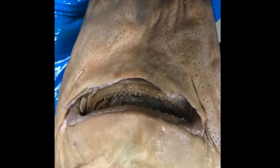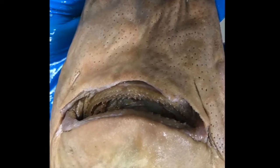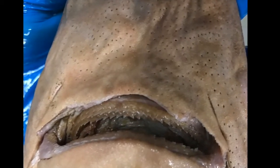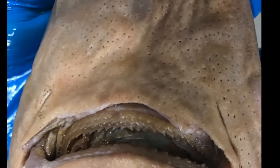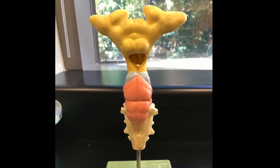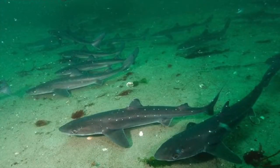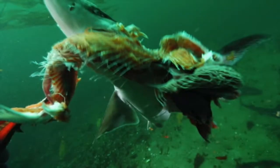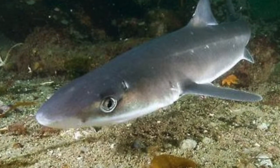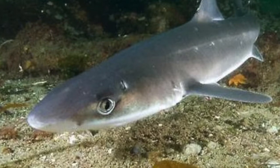Another sensory organ is the ampullae of Lorenzini — a line of pores located on the upper lip that contains a gelatinous substance connected to nerve endings. It constantly gathers information on the external environment, such as changes in electrical fields, temperature, and pressure, then relays this information to the brain. It allows the shark to lie in wait and detect prey. The ampullae of Lorenzini is so attuned it can pick up fluctuations as low as ten millionths of a volt — about the energy output of a AA battery.